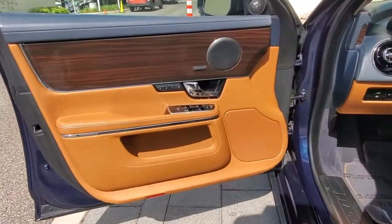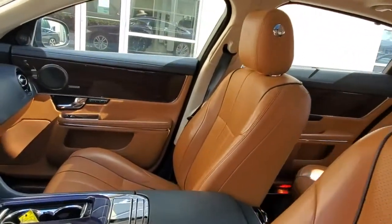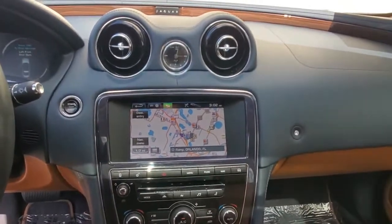Feel the joy of superior luxury and performance in this exquisite XJ. Treat yourself to a test drive today. Our staff will toss you the keys and give you an outstanding customer experience.